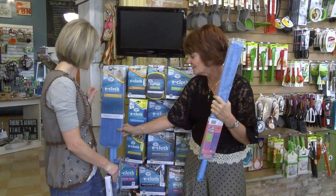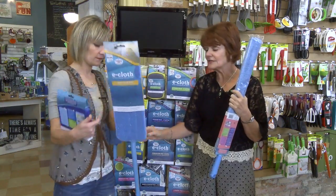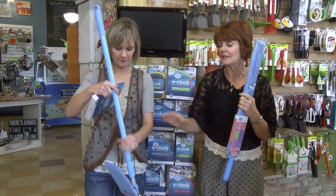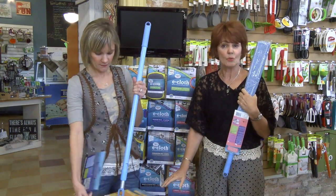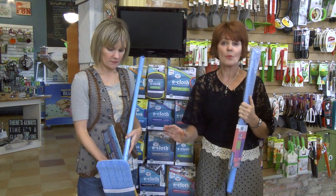But the mop is absolutely fantastic. Anybody who has wood floors — it leaves no streaking and you only use water. And that's the whole trick about it: it's only water.